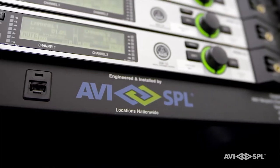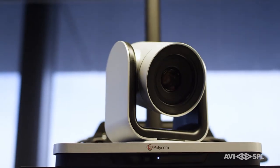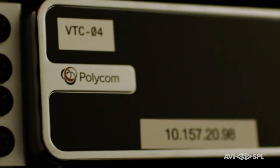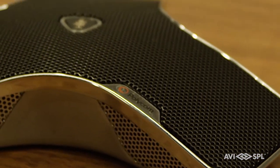Manufacturers are making equipment for the huddle space just because they see the sheer number of huddle spaces that are coming out. Companies like Polycom are making video endpoints and audio endpoints made specifically for a huddle space, so it's not made to pick up audio in a large space.